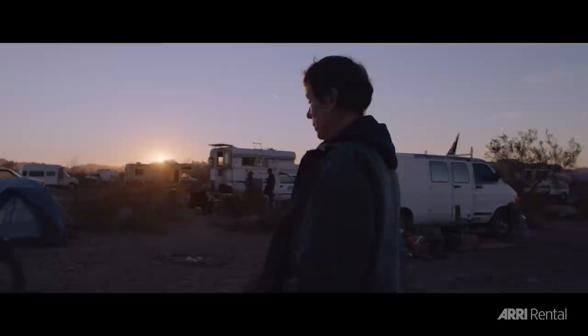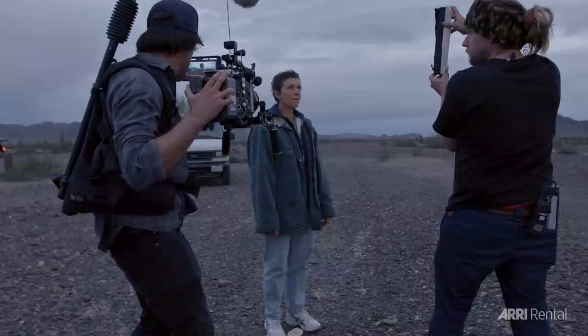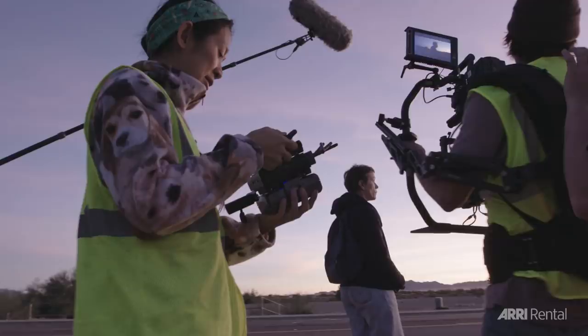Lighting-wise, we were going to shoot predominantly low light and natural light — we knew that. So a lot of small LEDs, light mats, ribbons. There was one day where Joel Coen visited the set and I look up and there's Joel Coen watching me filming Fran with a little LED on a C-stand. I was like, 'We're really pulling out the stops here, Joel — I hope you appreciate this. This is it, this is my biggest lighting setup in terms of equipment.'